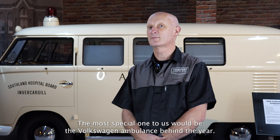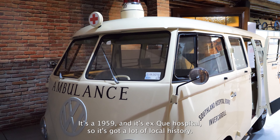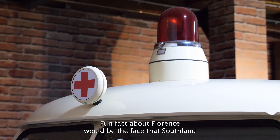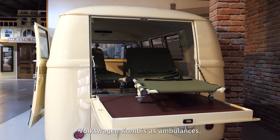The most special one to us would be the Volkswagen Ambulance behind us here. It's 1959 and it's XQ Hospital, so it's got a lot of local history. Fun fact about Florence: Southland was the only hospital board in New Zealand to use Volkswagen Combis as ambulances.